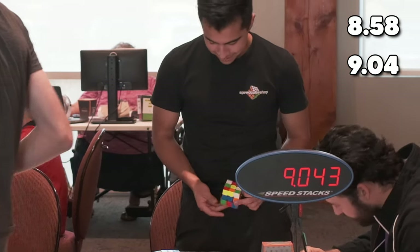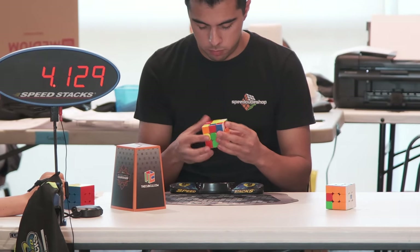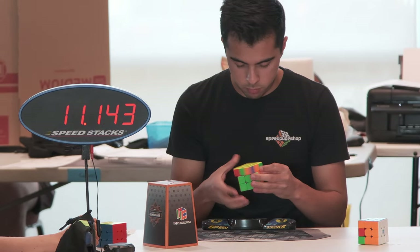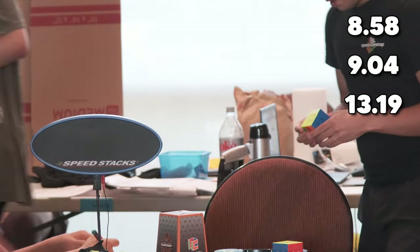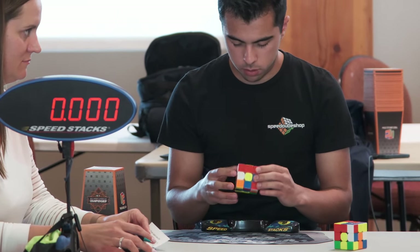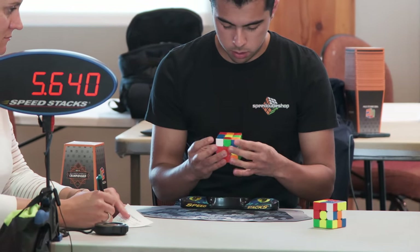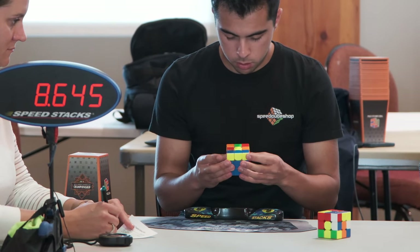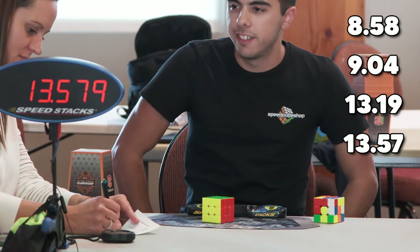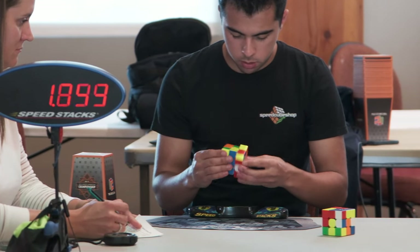I am super nervous — I started out way too fast. Two bangers like that is crazy. I struggle a lot on the next solve — I get a really bad last layer case with an E-perm and my F2L was just really bad there, giving me a 13. I try to bounce back after that but I pause a lot throughout the entire F2L, mess up the OLL, and get another 13.